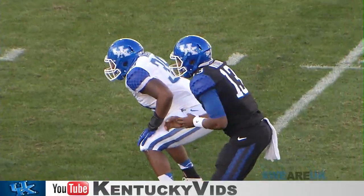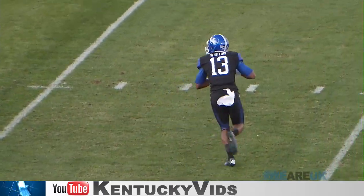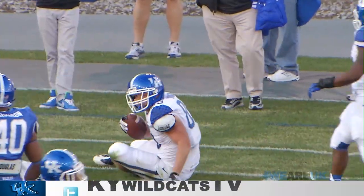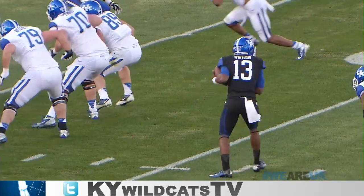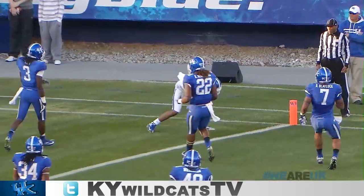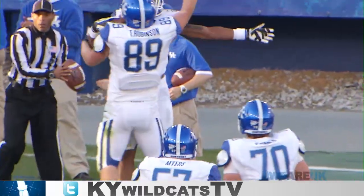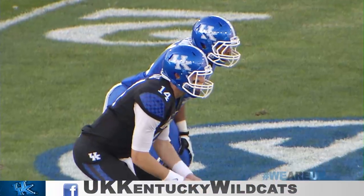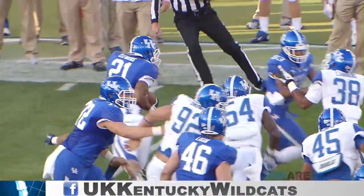The blue team 36, white team on the attack. Pistol formation — deep back is George. They fake it to him. Whitlow's rolling right, floats it out to the flat and he's got his man for a first down, Tyler Robinson. Pistol formation, George lined up behind Whitlow, one wide out each way, one tight end each way. Play fake. Whitlow sets deep, plenty of time, fires far side — a touchdown to Agree just inside the right pylon from 16 yards. Whitlow to Agree from 16 yards out.